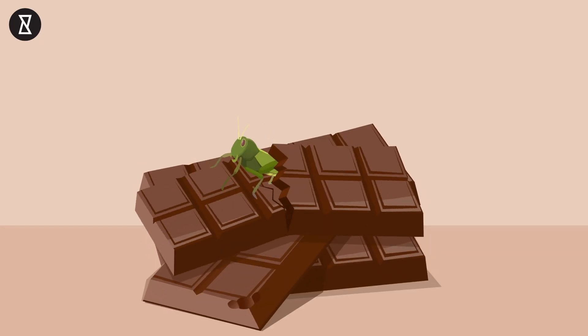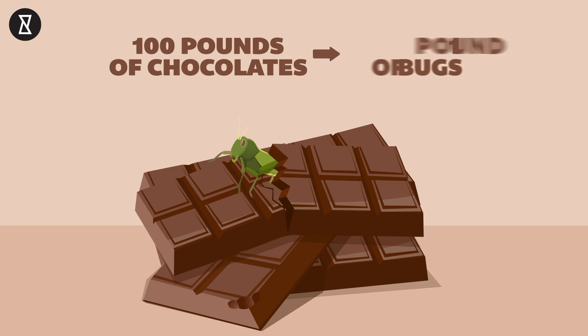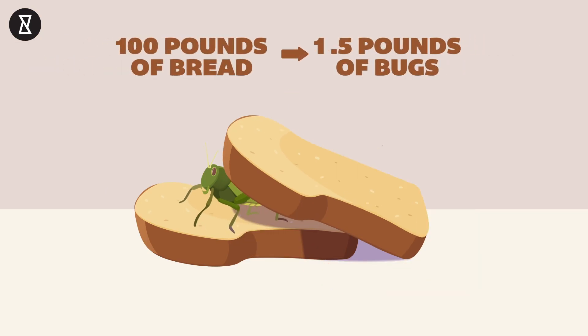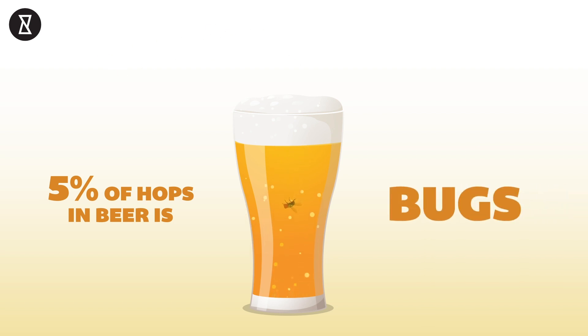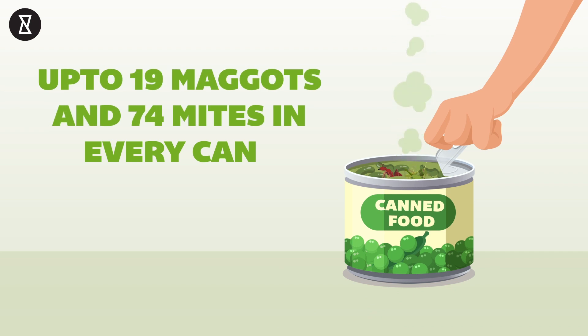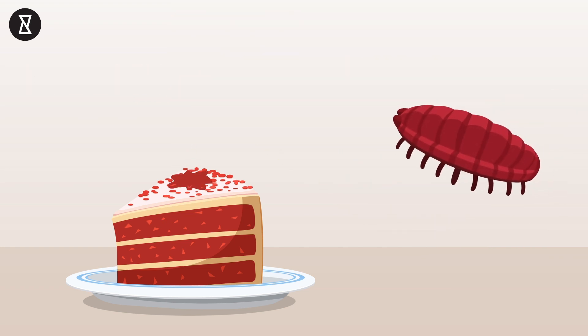Up to eight bug parts are legally allowed by the FDA in each chocolate bar. Eating a hundred pounds of chocolate would mean that you could have consumed up to one pound of bugs. Eating a hundred pounds of bread would mean you could have consumed up to 1.5 pounds of bugs. Bugs are even in certain drinks — up to 5% of the hops in each batch of beer is bugs. In every can measuring 3.5 ounces, up to 19 maggots and 74 mites are allowed. That slice of red velvet you love so much contains carmine, a vibrant red food colorant which is made from the crushed abdomens of female beetle-like African insects.